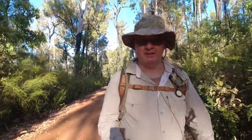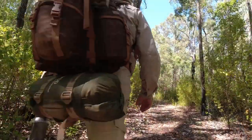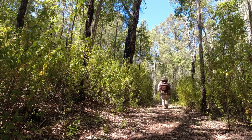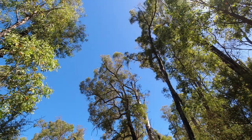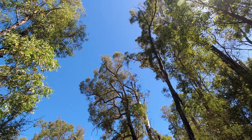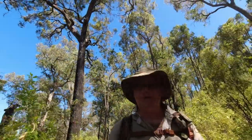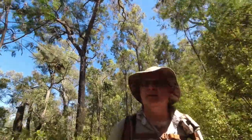I'm walking two hours now and the last time I saw the river was at the Murray Shelter. I've heard it a couple of times but I haven't seen it yet — I think it's down there somewhere. I've got the white-tailed black cockies going crazy at the moment; they don't like me walking down the track.